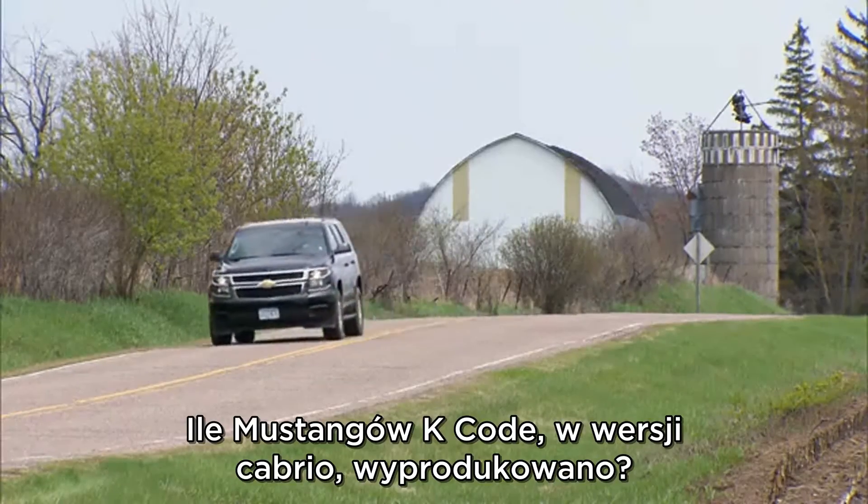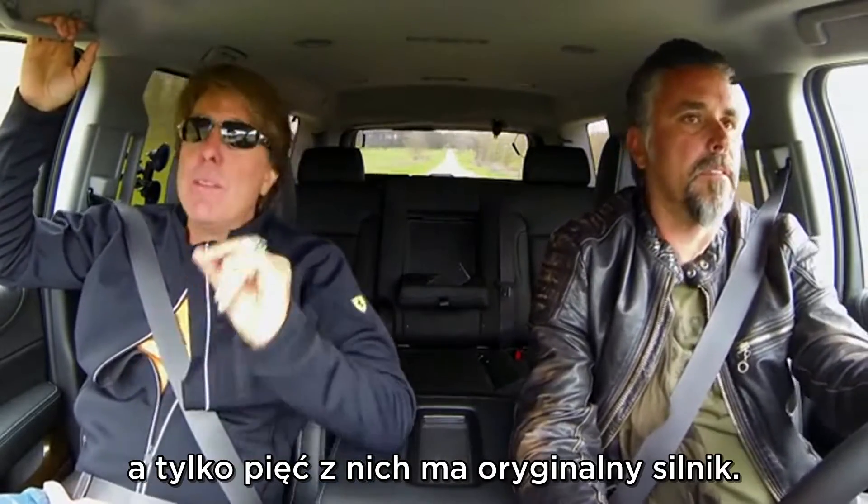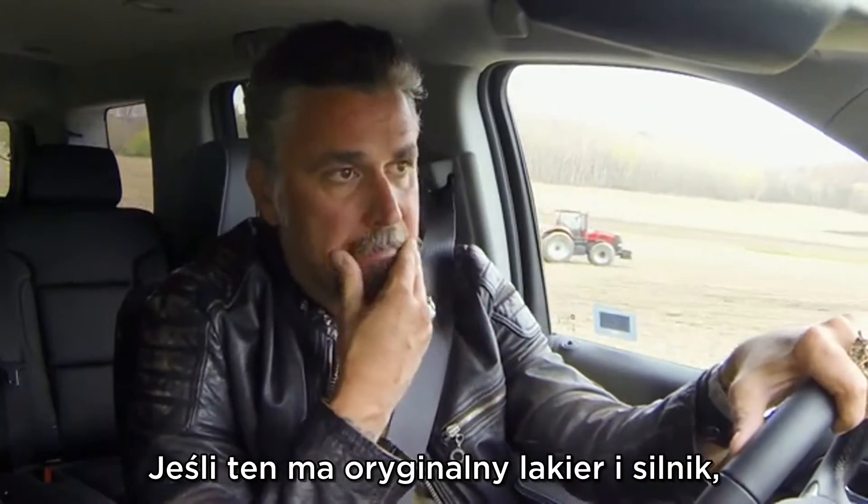How many K code convertibles did they supposedly make? 36. How many do they know where they're at? 11. And here's the kicker: none of those have original paint, and only five of those 11 have the original motor. If this is original paint, original motor, one-owner car — it's a holy grail Mustang.